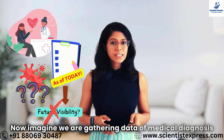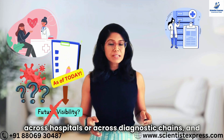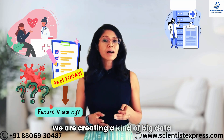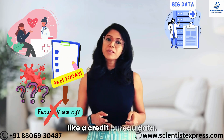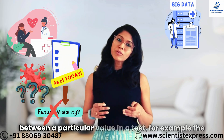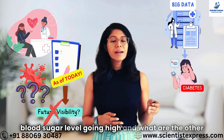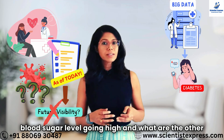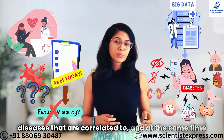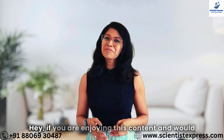Now imagine we are gathering data of medical diagnosis across hospitals or across diagnostic chains and we are creating a kind of big data, like a credit bureau data. There we will get to know what is the correlation between a particular value in a test — for example, blood sugar level going high — and what are the other diseases that are correlated to it, and what diseases can happen in the future.